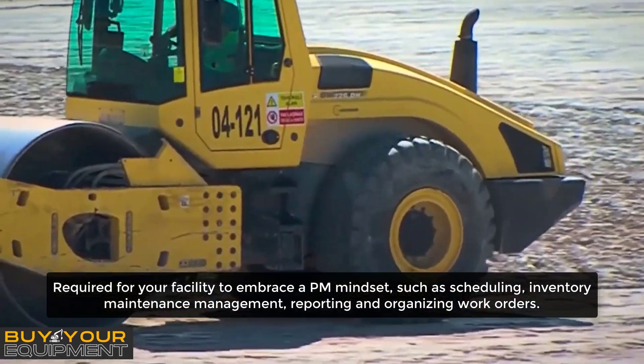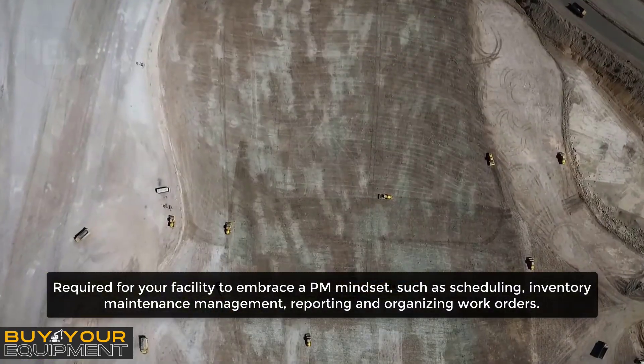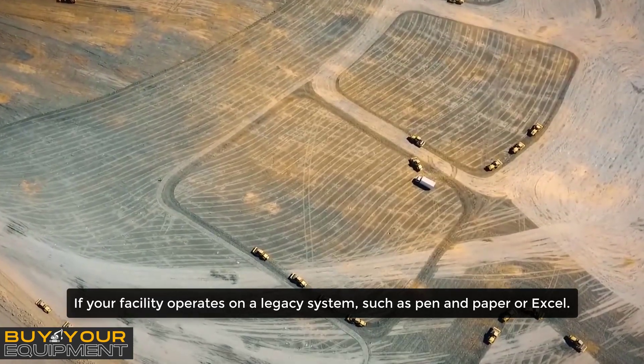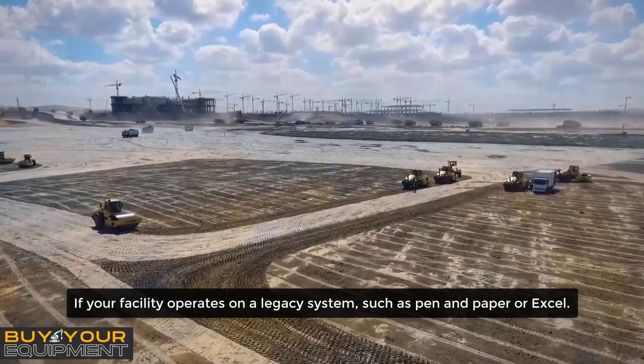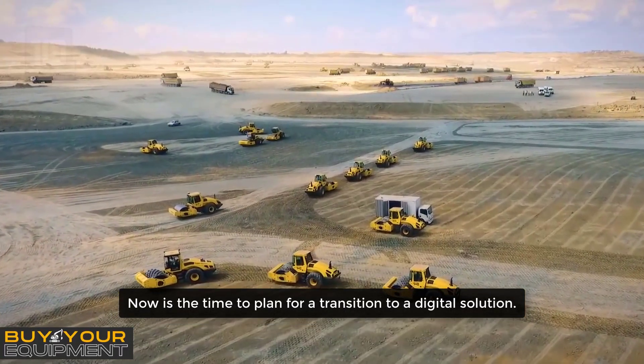Such tasks include scheduling, inventory, maintenance management, reporting, and organizing work orders. If your facility operates on a legacy system such as pen and paper or Excel, now is the time to plan for a transition to a digital solution.